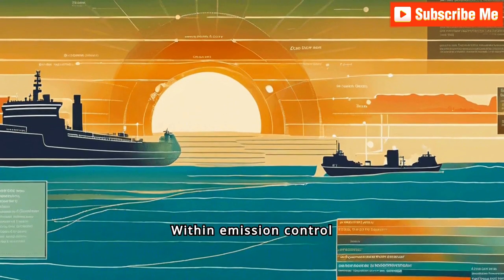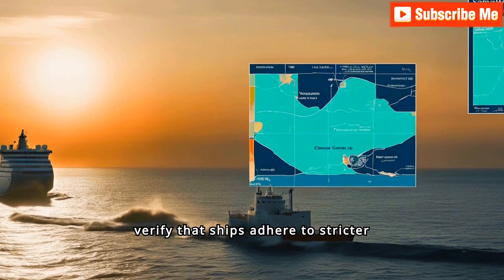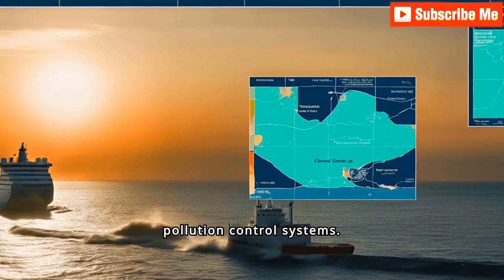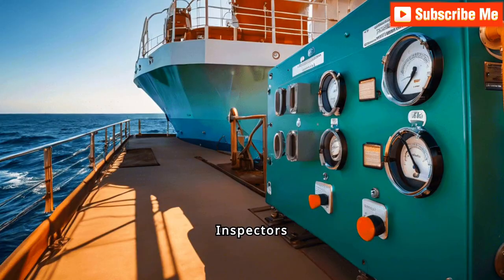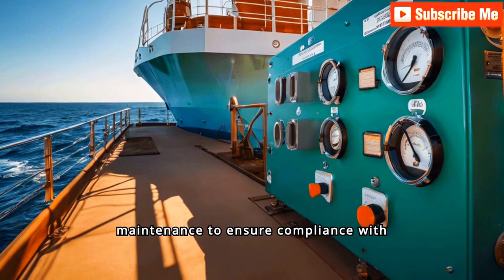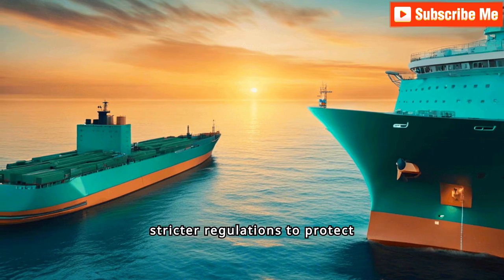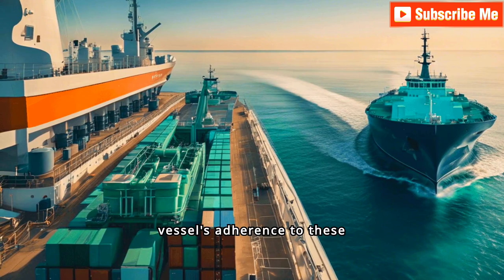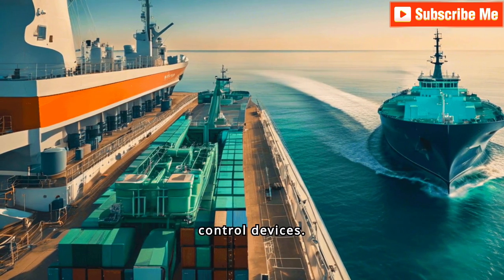Within emission control areas, specific checks are conducted to ensure compliance. Inspectors verify that ships adhere to stricter emission standards, checking fuel quality and proper functioning of pollution control systems. Air pollution control equipment is examined for proper installation, operation, and maintenance. Emission control areas have stricter regulations to protect local ecosystems, with inspectors verifying fuel quality, emission logs, and the functionality of scrubbers and other control devices.